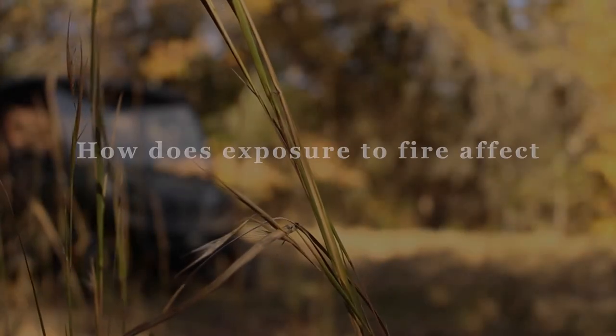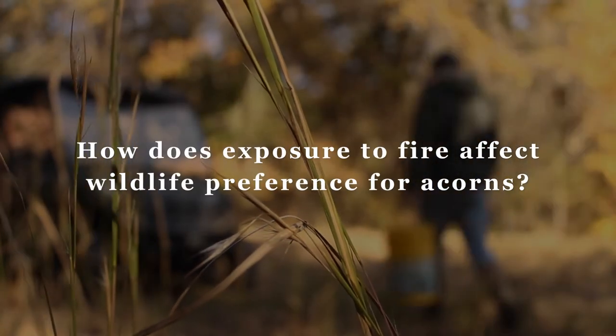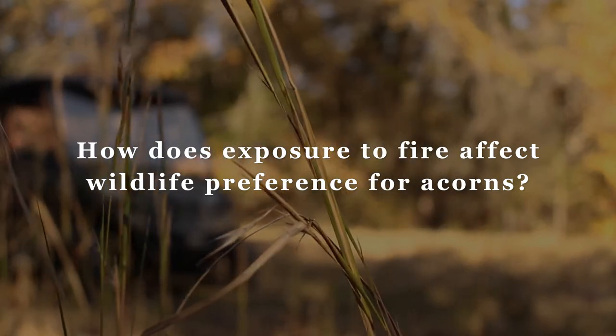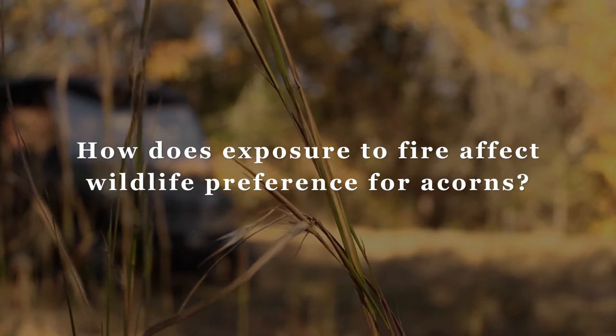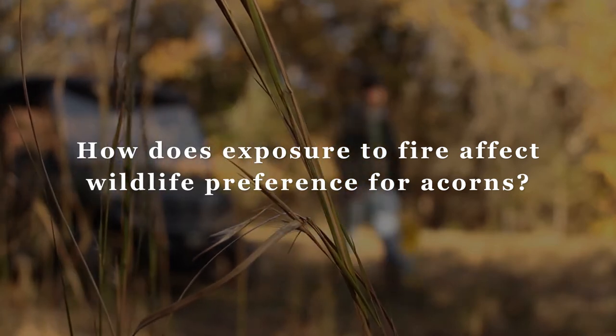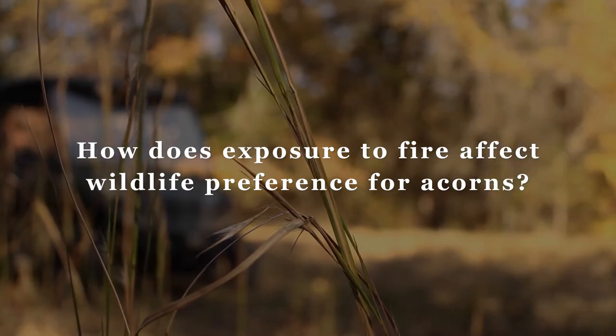The question was: when acorns are exposed to fire, does that change the rate at which they're removed by predators, and therefore improve or decrease the chance of that acorn being able to produce a seedling in the future?